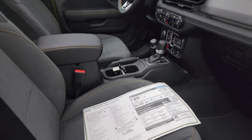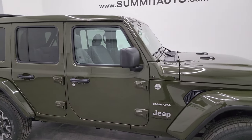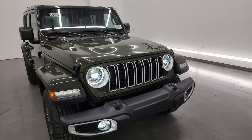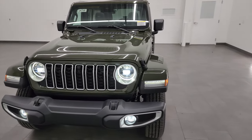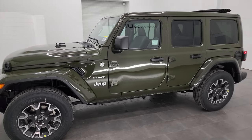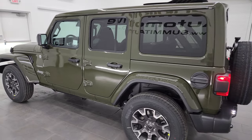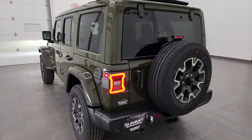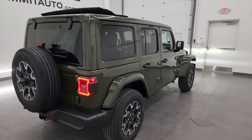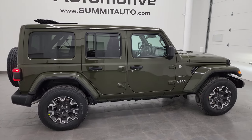That is everything with this Sarge Green Sahara Wrangler. Let me know what you think in the comments below. Do you like the Sky One Touch Top? Do you like the LED lights? Do you like Sarge Green? Is the Sahara package for you? Any comments, questions, concerns, or scathing rebuttals are welcome in the comments section so I can make these videos better. To see more pictures of this Jeep or one of our other 550 new and used cars, trucks, SUVs, minivans, and specifically Wranglers, go to summitauto.com.